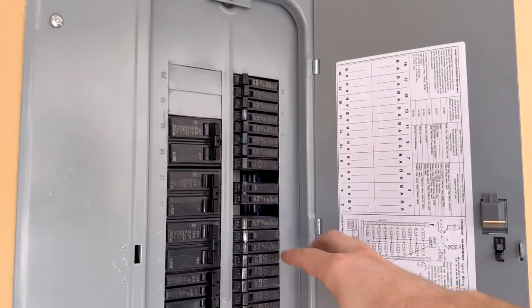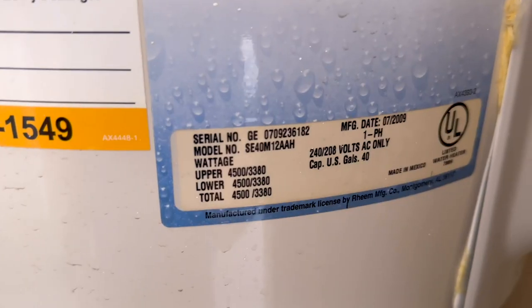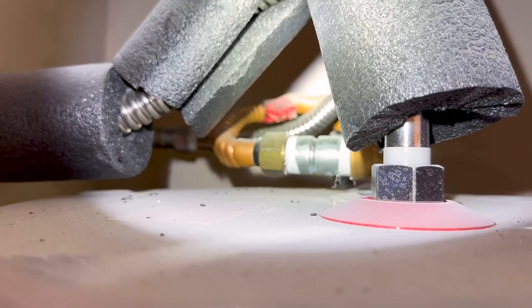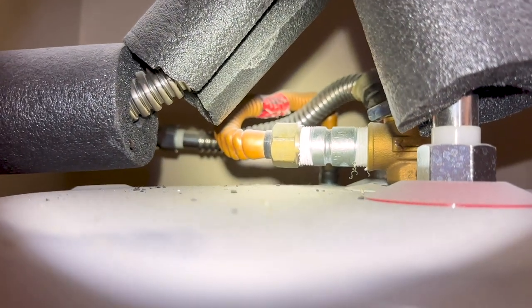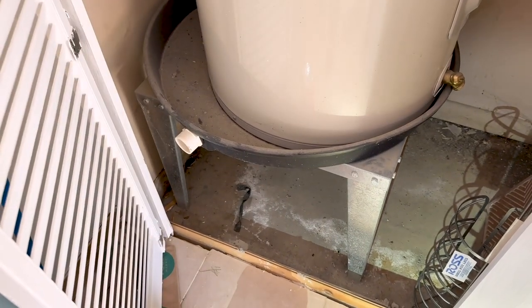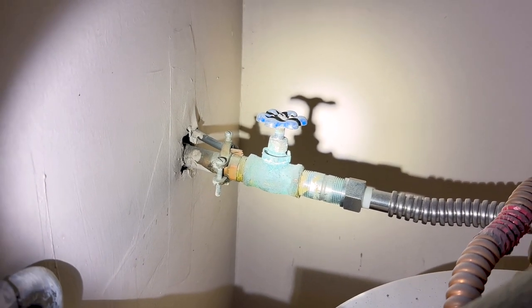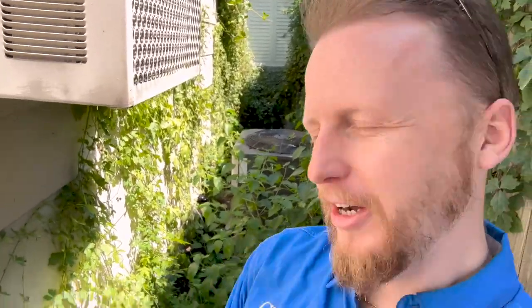The next item: they had a 2009 water heater with a few issues. The temperature and pressure relief valve is running up incorrectly, the pan wasn't installed properly, there's no pan drain line that drains outside, and there was heavy corrosion at the shutoff — so this needs to be closely monitored. Also, always look up: we noticed a water stain in the closet area and a little bit of microbial growth on the ceiling.